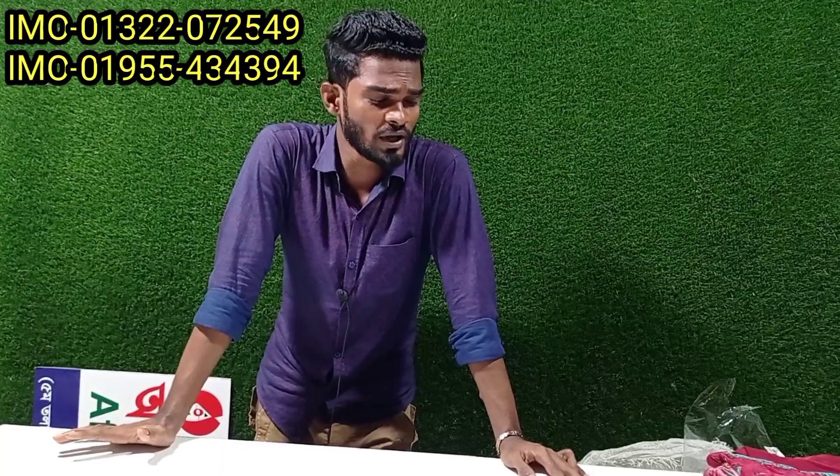Assalamualaikum viewers, welcome to our live video. Today we are going to show you a short semi-long top of this design, which is very gorgeous.